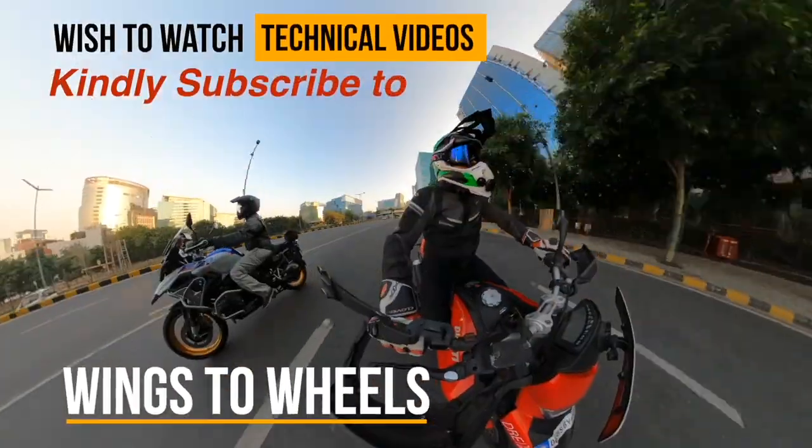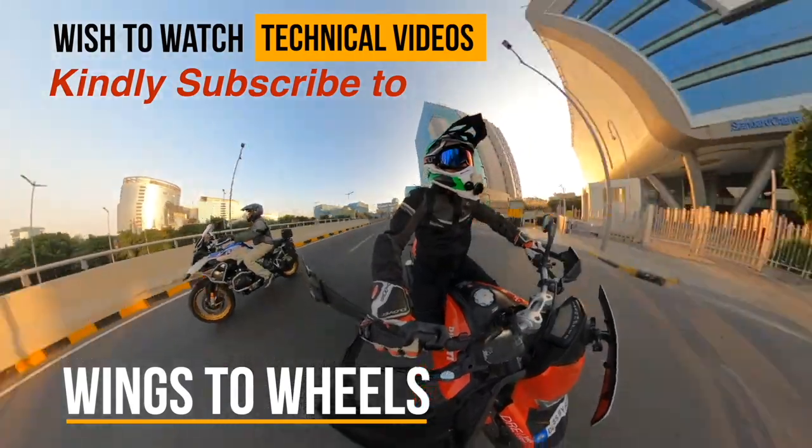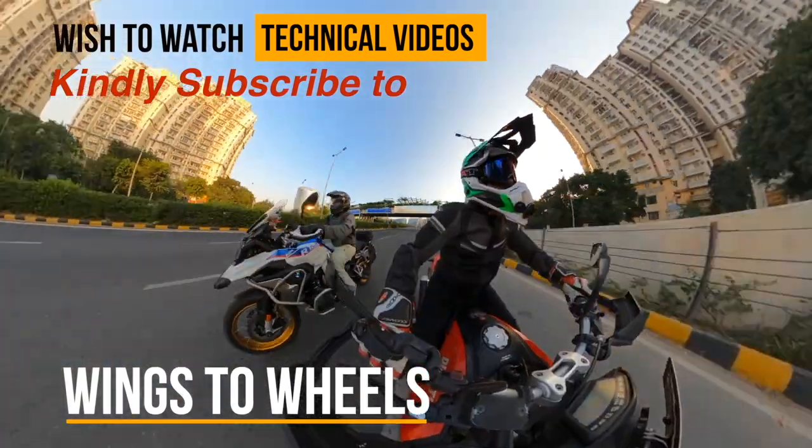If you have liked this video, kindly subscribe to my channel called Wings to Wheels. Jai Hind and Ride Safe.